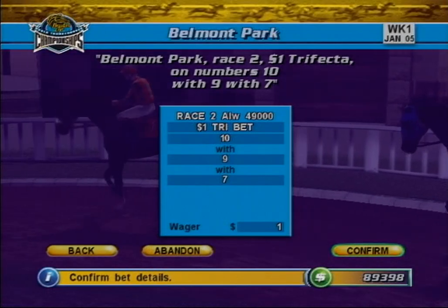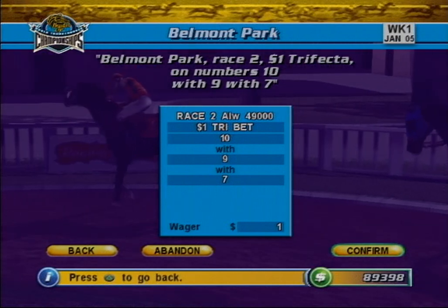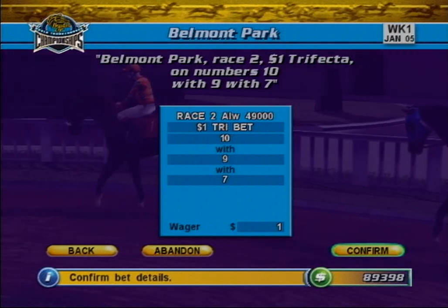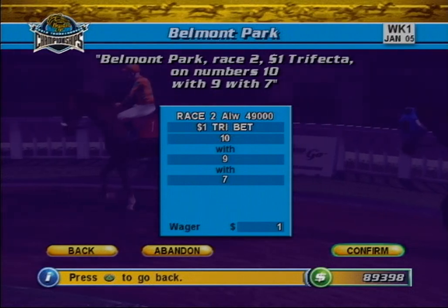The Trifecta. This is similar to an Exacta, except you must pick the horses that finish first, second, and third in the exact order. This is a challenging wager that can yield large dividends.